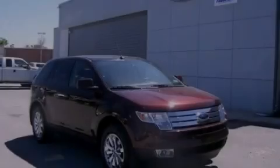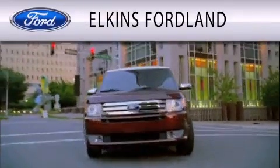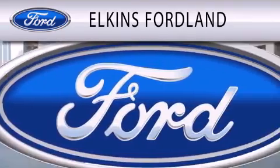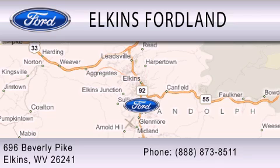Call or visit us right now and arrange your test drive today. Elkins Ford Land is dedicated to doing everything possible to ensure that the experience you have selecting your vehicle is as pleasant as possible. We are located at 696 Beverly Pike in Elkins.